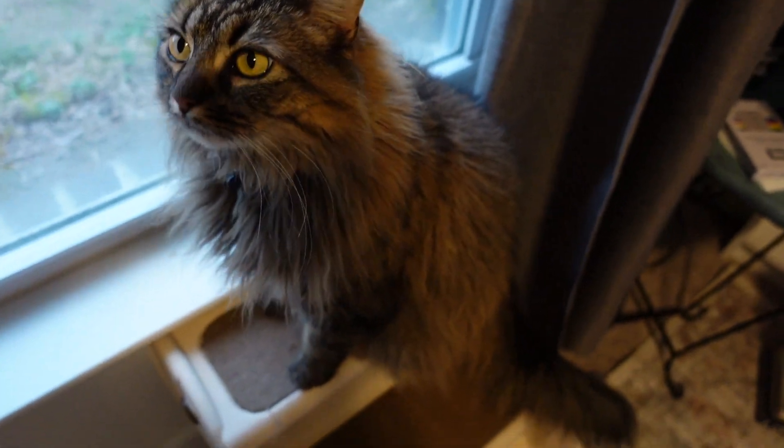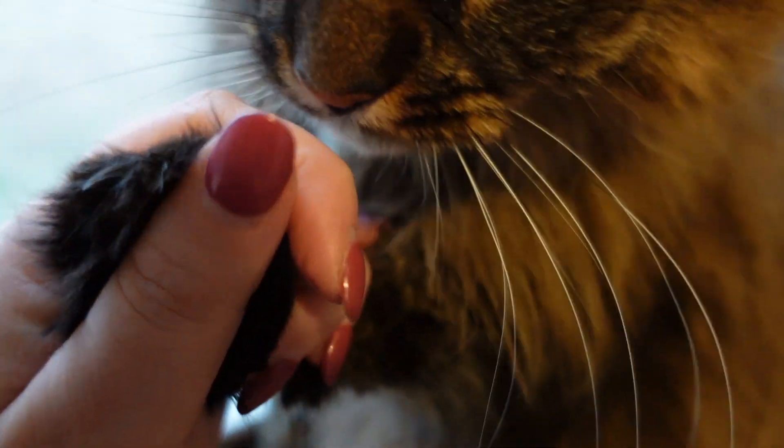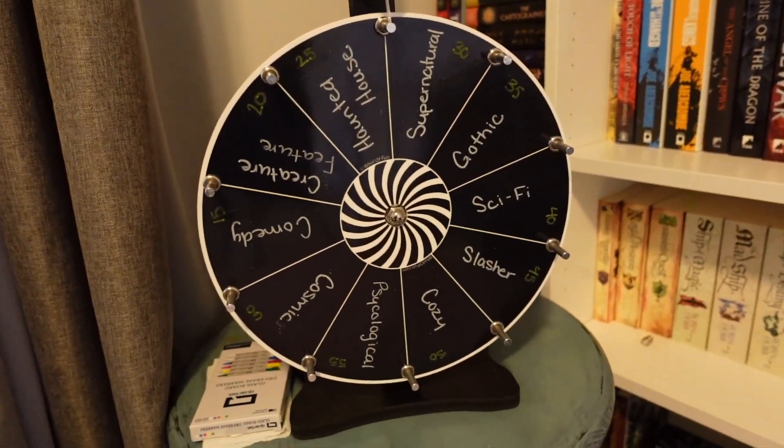It doesn't look too scary — although, I mean, look at those. Terrifying. So let's go ahead and do our first spin.